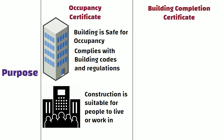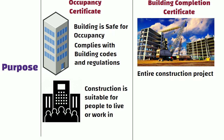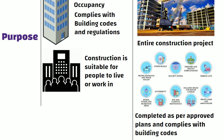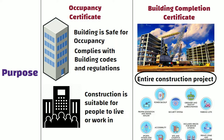On the other hand, BCC certifies that the entire construction project, including all structures and amenities, has been completed as per the approved plans and complies with building codes. The BCC is broader in scope, encompassing the entire construction project.